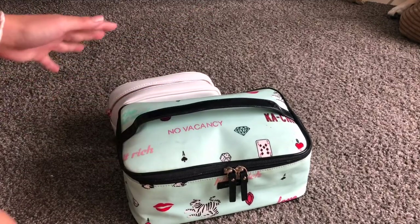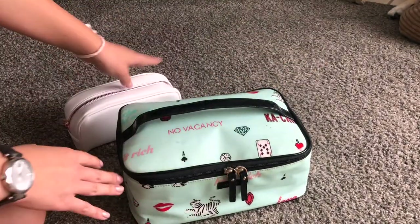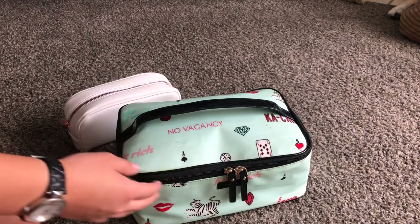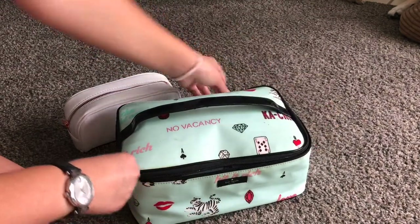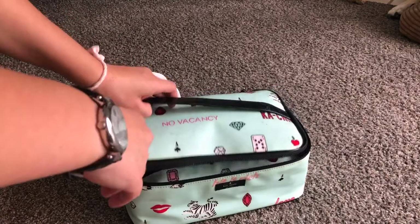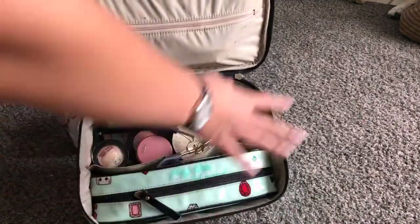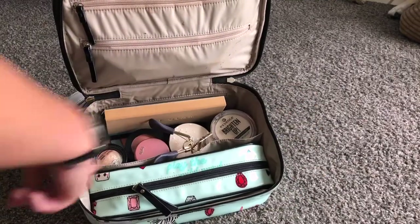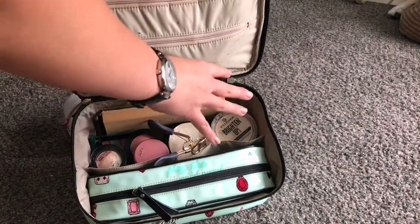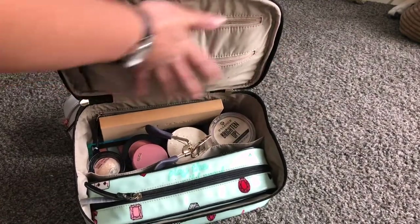Here we are with my makeup bag and my brush bag. I actually pack these two things in two separate containers because my brushes won't fit in this bag. Let's start with the exciting part — the makeup bag. This is a bag I got for Christmas years ago from my parents; it's by Kate Spade. You open it and there are two zipper pouches as well as one big giant container with a divider in the middle. This is where I put my compacts, and this is where I store tube foundations.